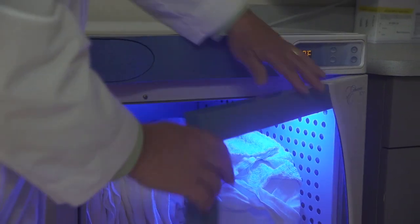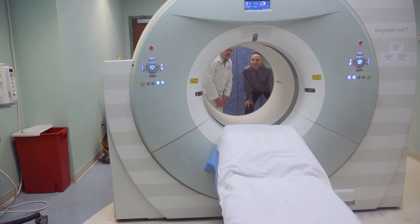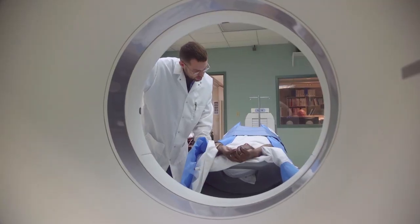I want you to know that we're going to take care of you. If you have any questions, we're going to answer them. We're going to give you warm blankets and keep you warm and cozy. We're going to let you see the machine and explain to you exactly how you're going to be moving through it. We'll talk to you the whole time and make sure you know exactly what's going on.